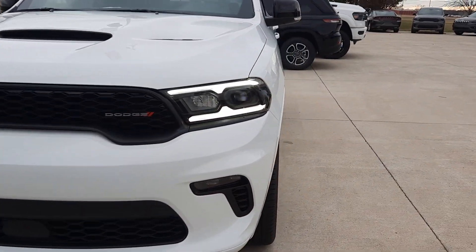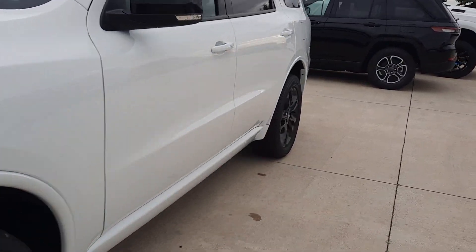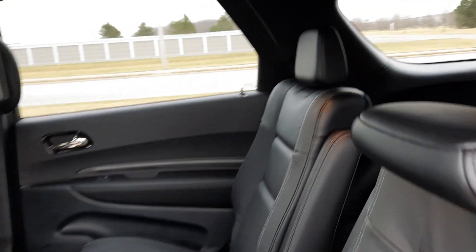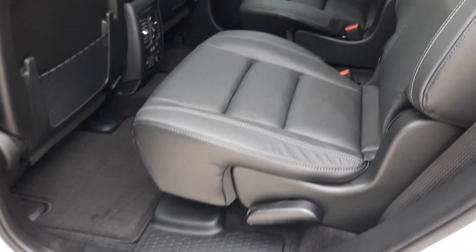I'm going to go take a look at the inside. It has third row seats, heated second row seats, and a sunroof.